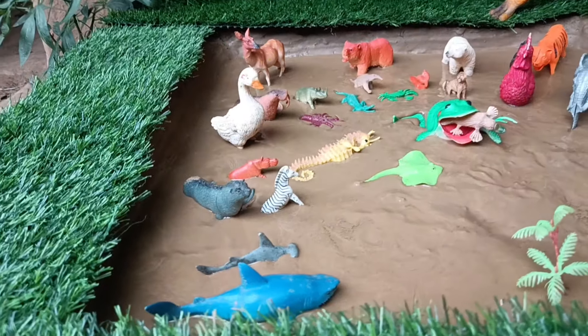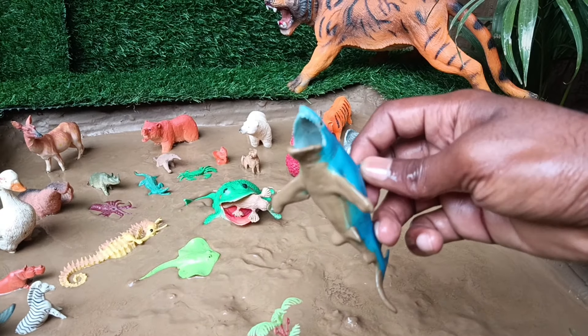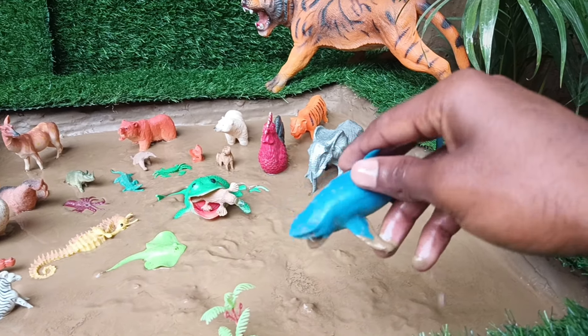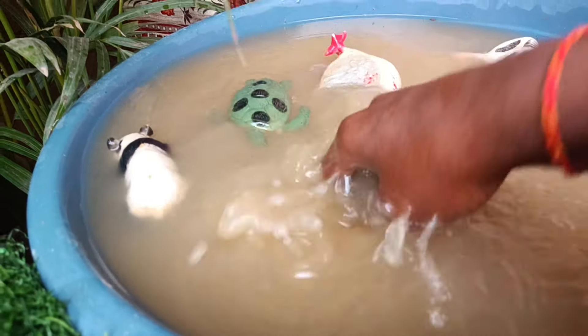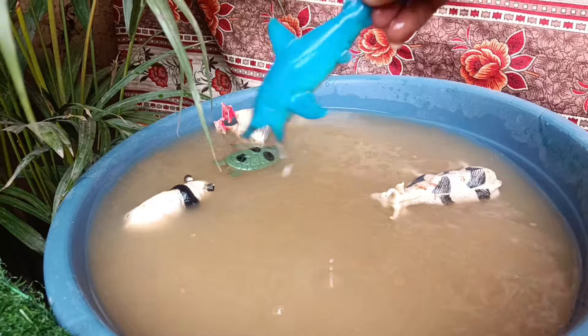Now we have the next animal, the blue whale, taking it out of this mud and cleaning it. Blue whales are the largest animals, known for their deep blue color and filter-feeding diet of krill.